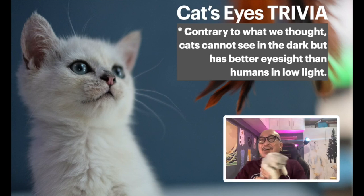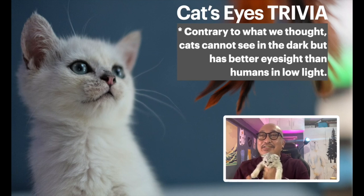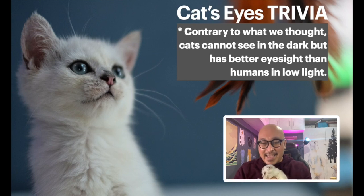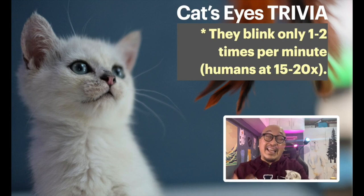I have a cat interrupting me right now! Cats have better eyesight than humans in low light. Did you know cats only blink about one to two times per minute? That's why when you see your cat staring at you, it's pretty normal — they don't blink as often as humans. We need to blink around 15 to 20 times per minute to keep our eyes wet.